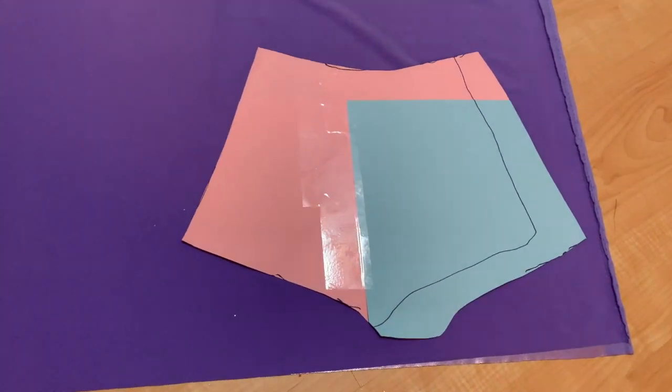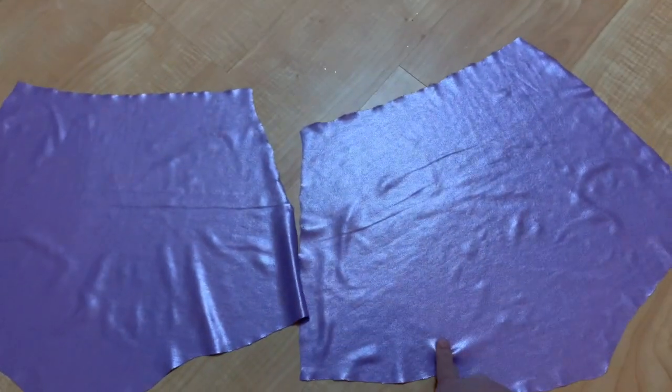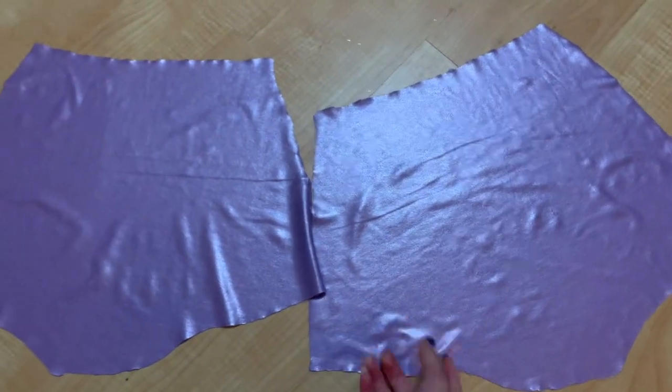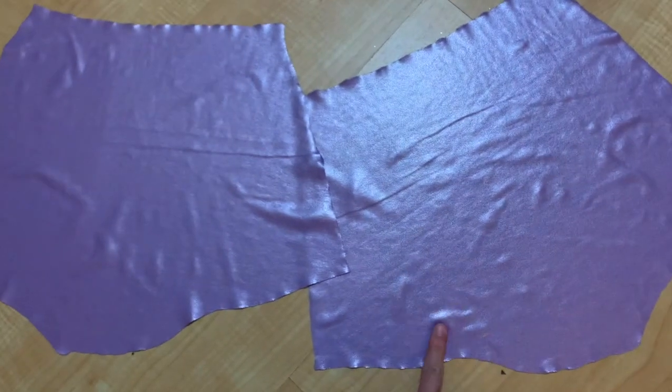I cut them out but left a little extra space for when I sew it. It's also very sloppy, but it'll be okay because we're going to fix it once we're done sewing.